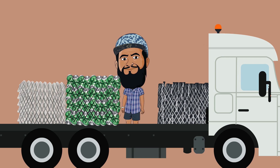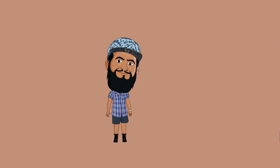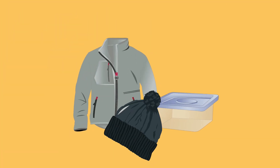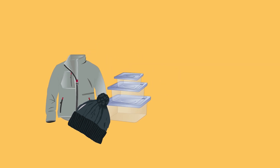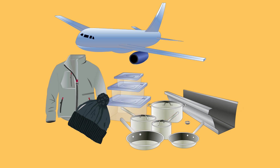After further processing, your recycled materials end up as some pretty cool products. Plastic bottles, for example, can be made into fleecy jackets, beanies and new plastic containers. Aluminium cans can be made into parts for aircraft, cookware, gutters, wire and cans. That's just to name a few.